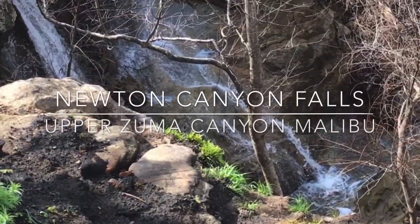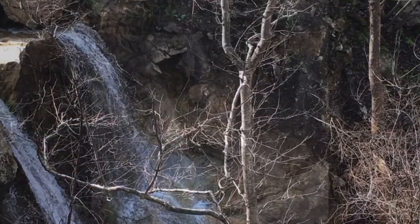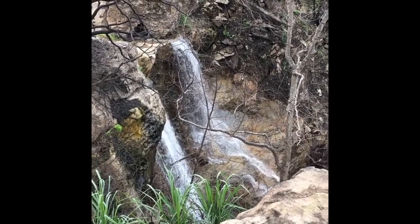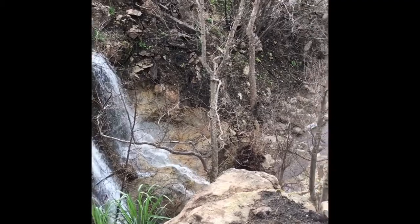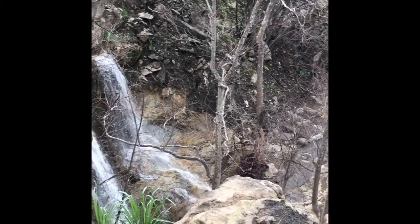Newton Canyon Falls is located in upper Zuma Canyon. This 30-foot seasonal waterfall is located within a lush, thick-vegetated water-worn grotto with mossy rocks and sandstone caves. Park at the Backbone Trail along Kanan Road to reach the 1.5-mile round-trip trail.